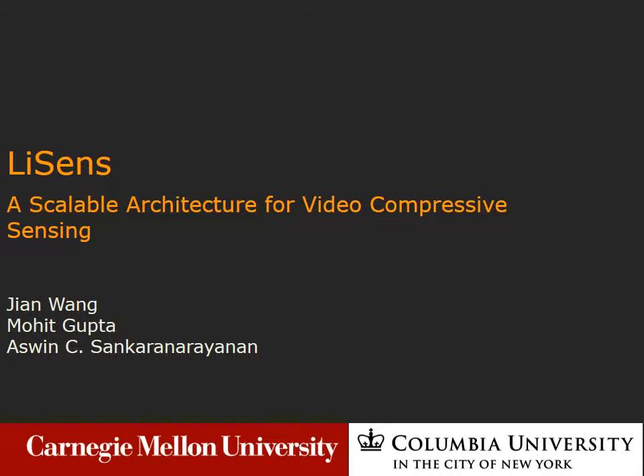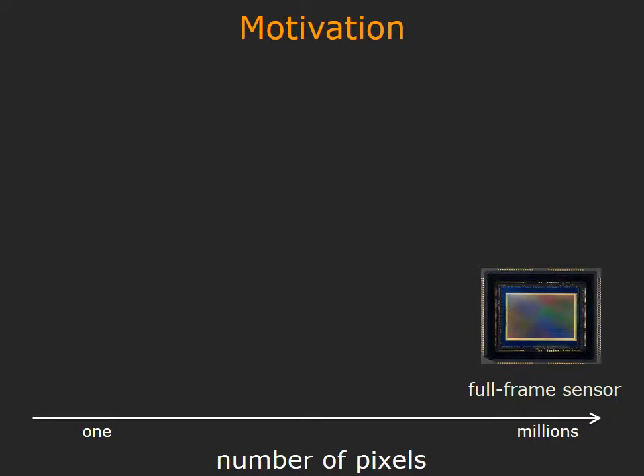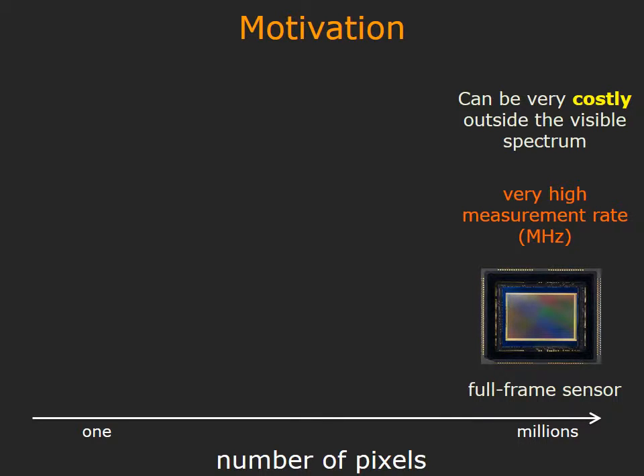We present a novel imaging architecture for video-compressive sensing. The traditional model for sensing uses a high-resolution sensor that samples intensity variations in a scene. This provides a large measurement rate, typically in megahertz, but it can be very costly in the non-visible spectrum.